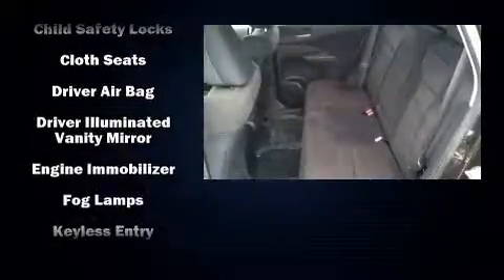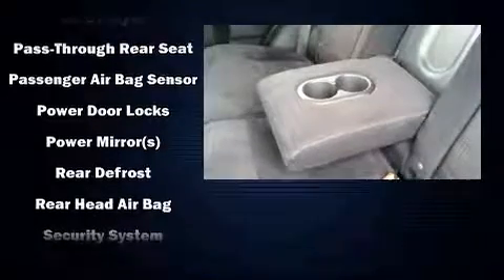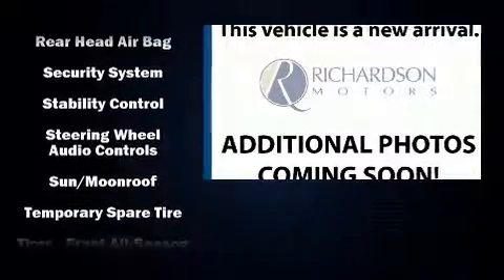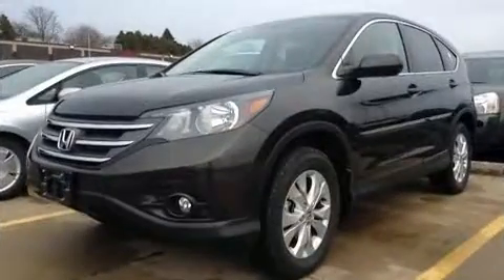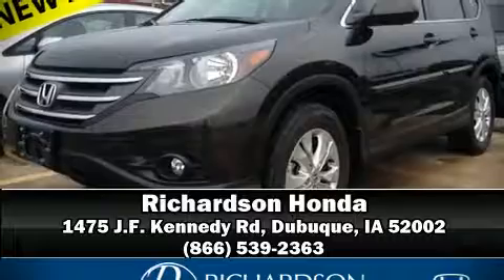Sophisticated all-wheel drive technology maintains a firm grip on the road. This vehicle has achieved certified pre-owned status by passing Honda's comprehensive certification process, including an exhaustive 150-point inspection. Our knowledgeable sales staff is available to answer any questions that you might have. We are here to help you.